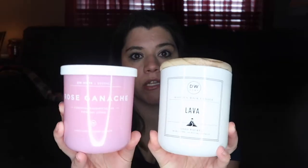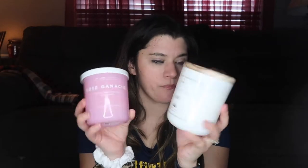Also from TJ Maxx I got two candles, which we haven't burned yet because we're currently burning that twenty dollar candle I bought from Anthropologie - the Volcano candle that everybody raves about. I got the mini and I didn't realize how small the mini actually was, so not doing that again. It does smell wonderful but I don't know if it's worth twenty bucks. So here are two candles from TJ Maxx - they both smell good, one's lava and one's rose ganache. They were seven ninety-nine and six ninety-nine.